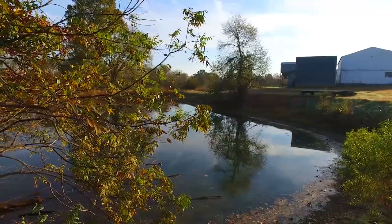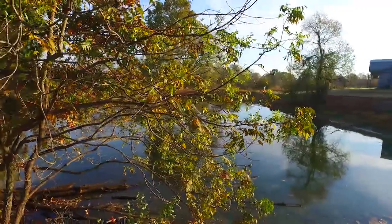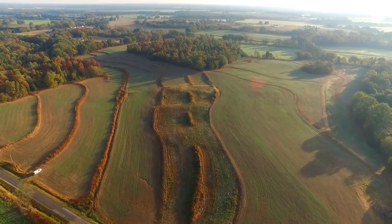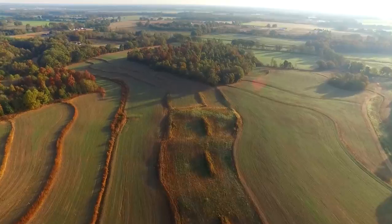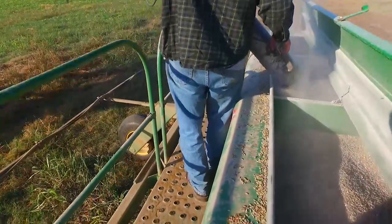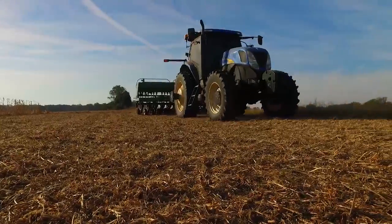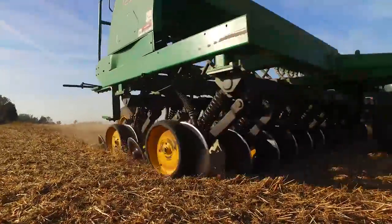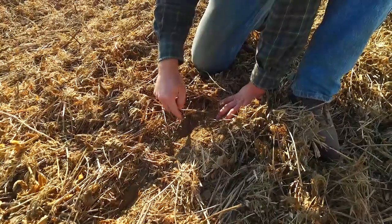Water is usually our biggest limiting factor on crop production here in West Tennessee, but through terracing, no-till, and cover crops I'm really starting to see improvements in my infiltration. I've documented behind cover crops a water infiltration rate of 62 inches per hour for the first inch and 12 inches per hour for the second inch, compared to roughly two inches per hour for straight no-till.